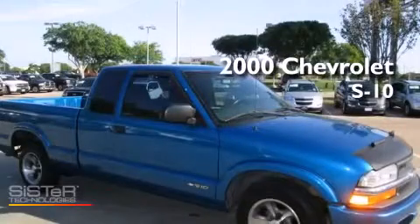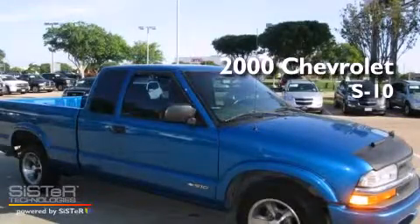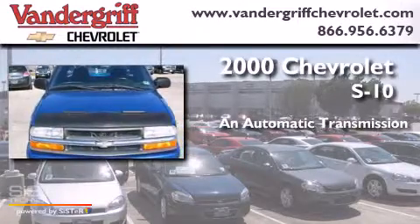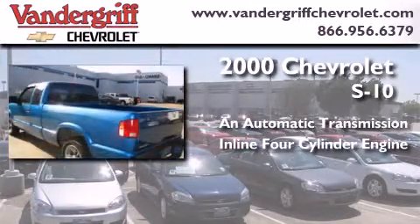This is a 2000 Chevrolet S10. This truck has an automatic transmission and an inline four-cylinder engine.